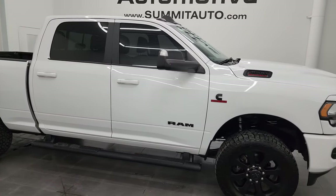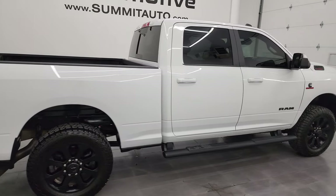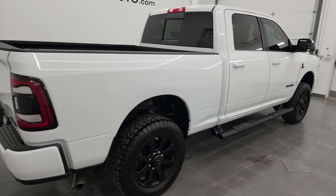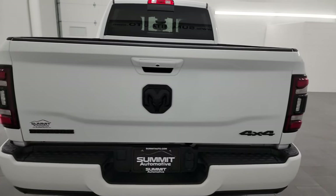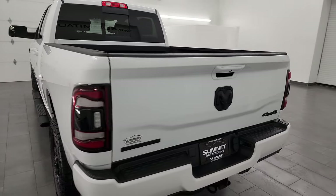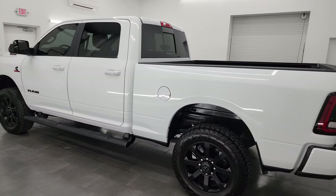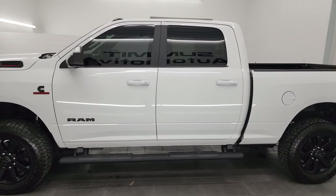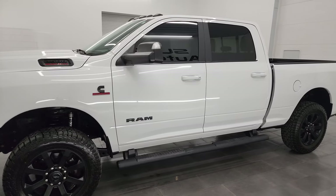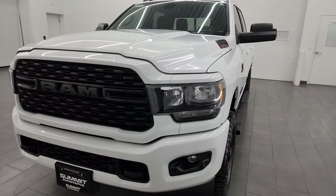Hey, this is Brett and this 2022 Ram 2500 Crew Cab Short Box Bighorn Level C Night Edition is stock number 14383Z. I am here at Summit Automotive in Fond du Lac, Wisconsin, near new and used heavy duty truck and Ram headquarters. This 2022 Ram 2500 has the 6.7 liter Cummins diesel engine, paired up with a 6-speed 68RFE automatic transmission.